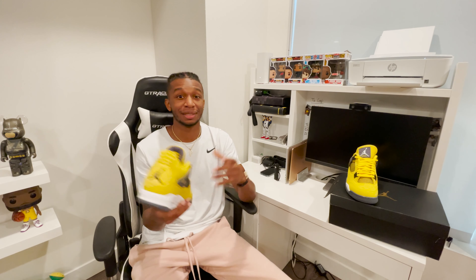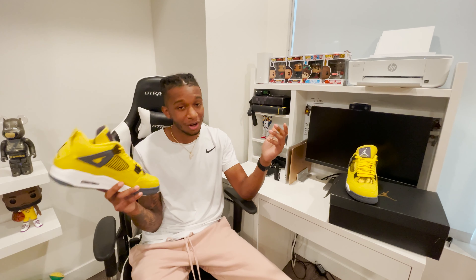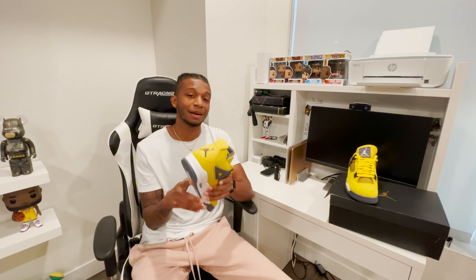Tell me what you guys think in the comments — did Nike send me fakes? Please let me know. If you like this video, as always, give us a like, comment, and subscribe. Peace.